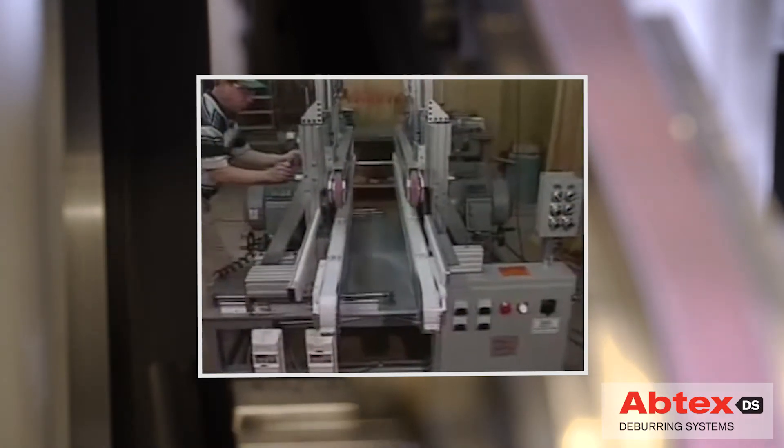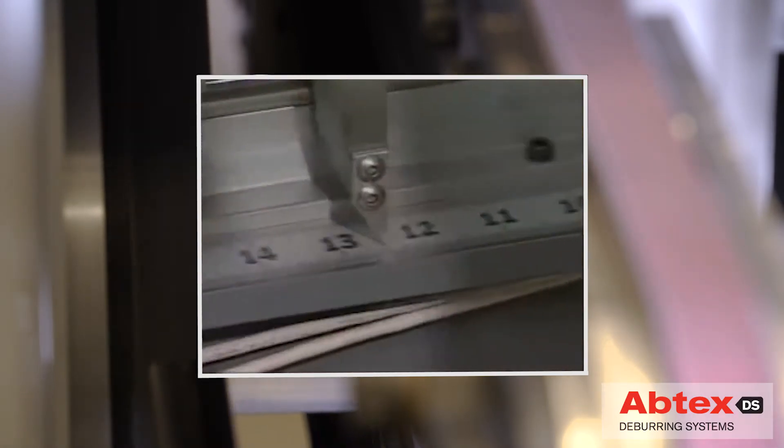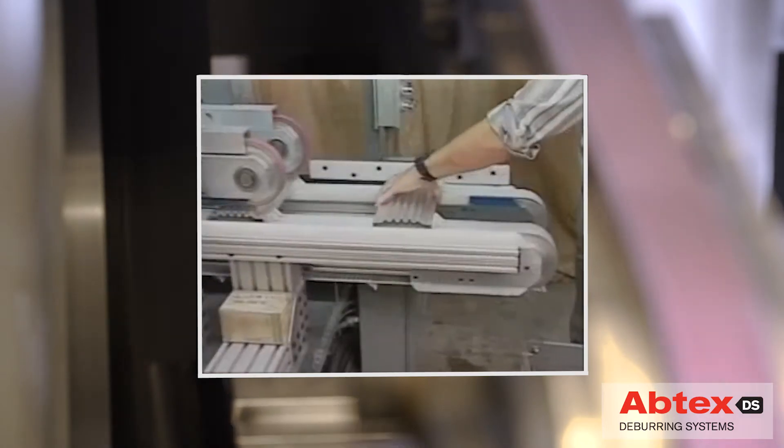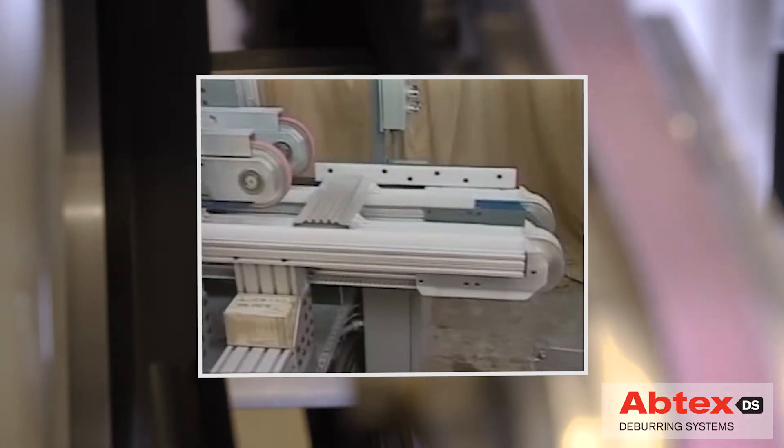To meet that challenge, Abtex proposed this proven solution. With high-powered motors and custom-designed abrasive brushes, this system revolutionized short parts deburring and helped the manufacturer meet its customers' requirements.